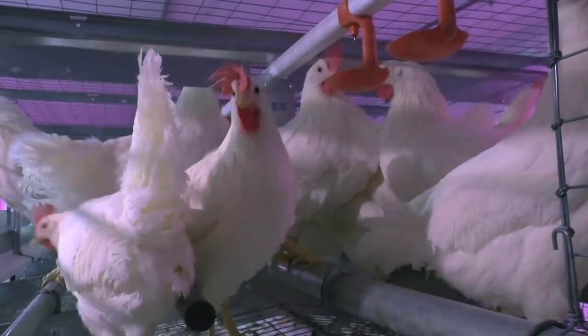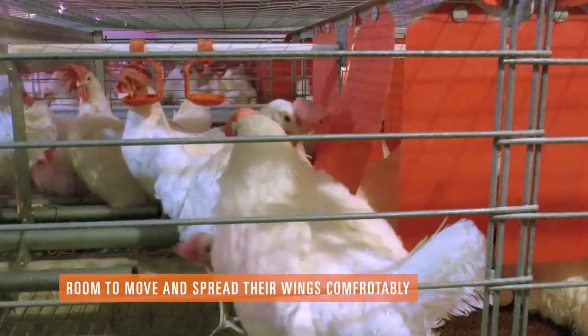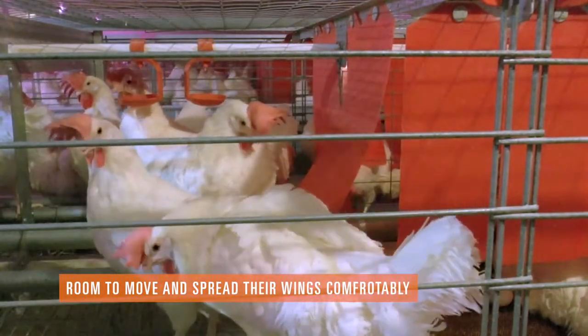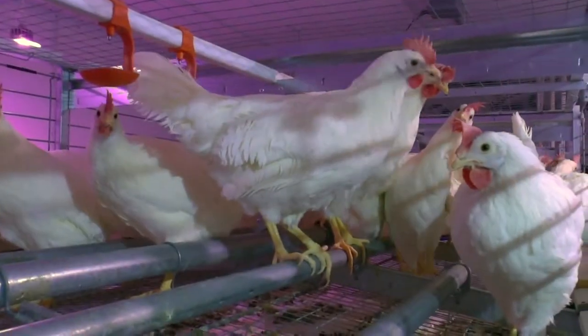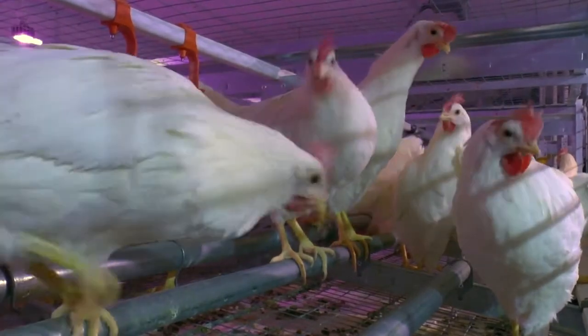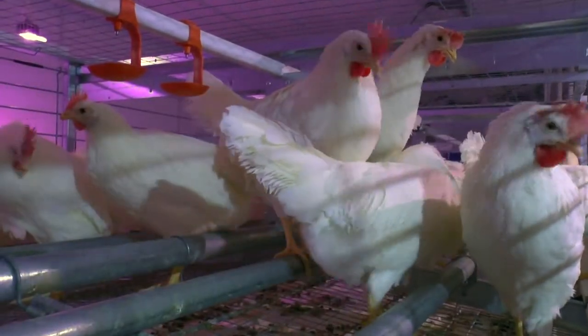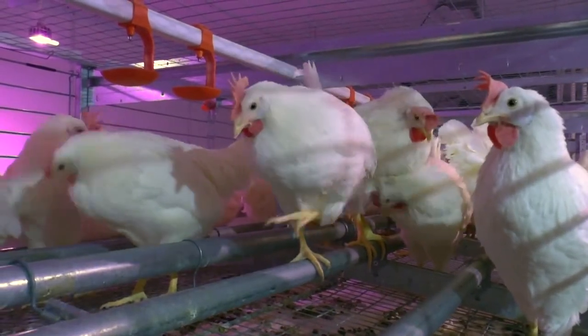This enriched system provides spacious room for the hens to stand up, spread their wings, and move freely within the system. The flock is provided with a relaxed environment where they can preen and clean themselves while freely moving from one end to the other.